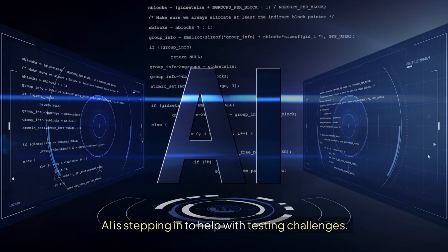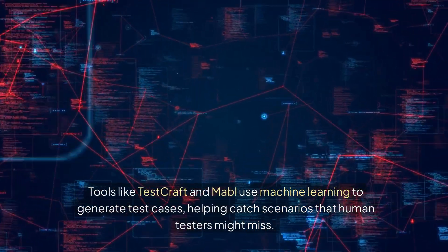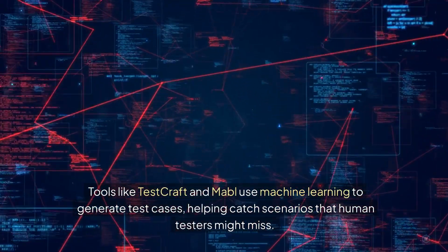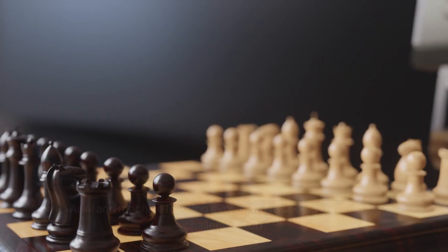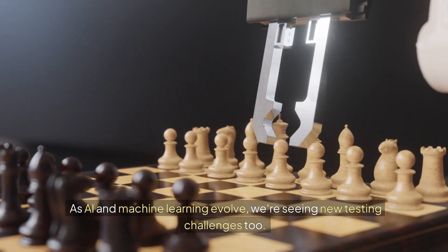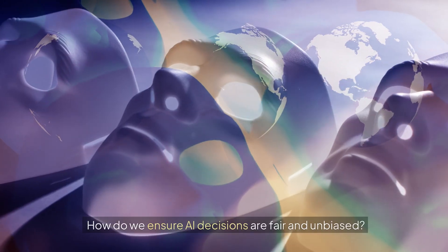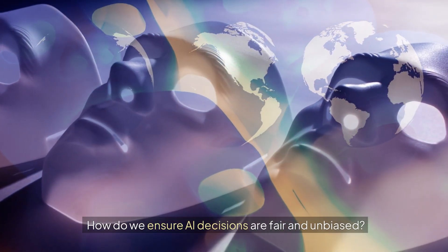AI is stepping in to help with testing challenges. Tools like TestCraft and Mabel use machine learning to generate test cases, helping catch scenarios that human testers might miss. As AI and machine learning evolve, we're seeing new testing challenges too — how do we test systems that learn and change over time? How do we ensure AI decisions are fair and unbiased?